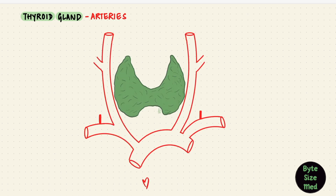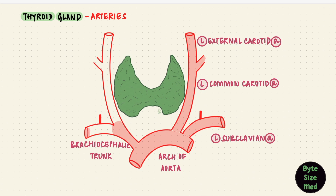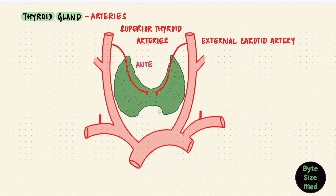All arteries have to come from the heart. Here we have the arch of the aorta with its three main branches: the left subclavian artery, the left common carotid artery dividing into external and internal carotid arteries — we just need the external for this. On the right there's the brachiocephalic trunk, from which the right subclavian artery and right common carotid artery arise, again dividing into right external and internal carotid arteries. The thyrocervical trunk comes from the first part of the subclavian arteries. The thyroid gland is mainly supplied by two arteries: the superior and inferior thyroid arteries. The superior thyroid arteries are the first branches of the external carotid arteries, forming anterior and posterior glandular branches supplying the anterosuperior part of the gland.